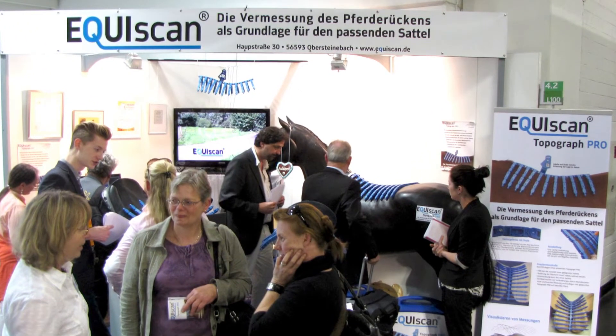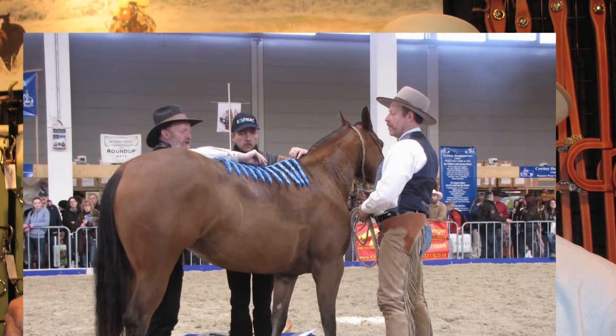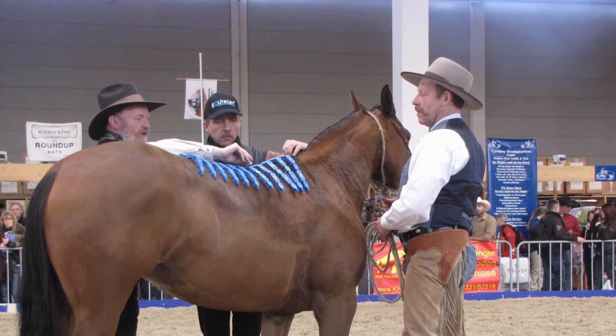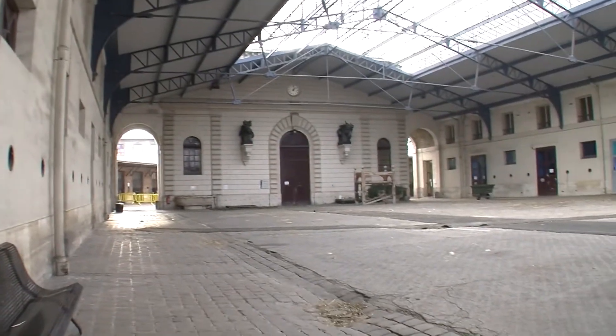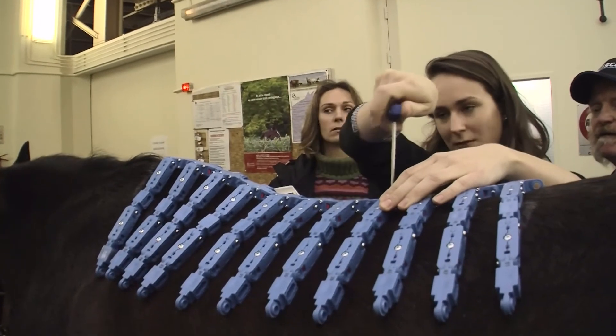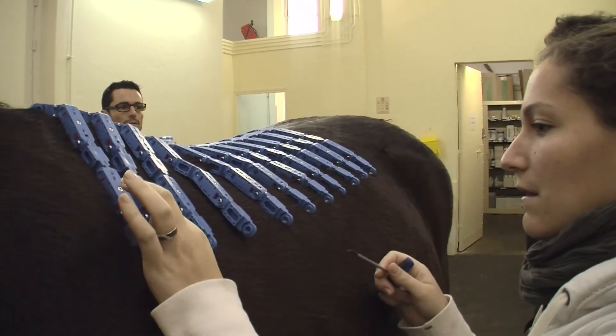At the Spoga horse fair, EquiScan introduced the system as a mature and solid solution to the market in September 2011. Further trade shows in the US, the UK and the continent proved the success of the concept worldwide. Only a few months after its official launch, research facilities and international suppliers began integrating the potential of the Topographer and the EquiScan online platform into strategic plans, which would not have been possible before.